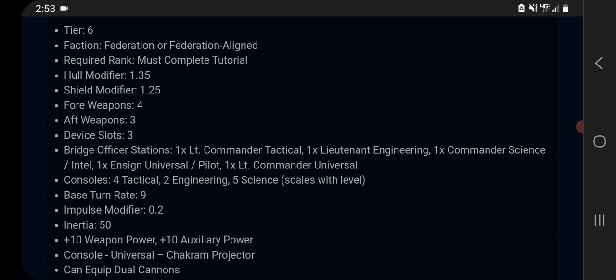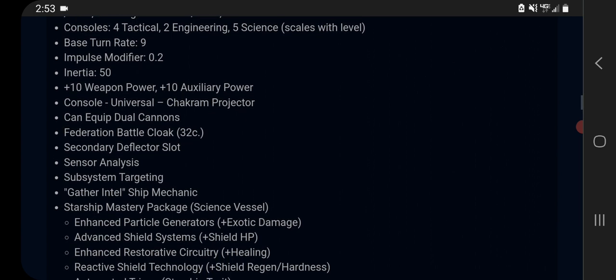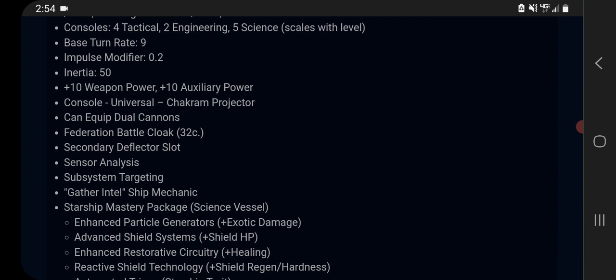That's a pretty decent way to build up stacks of that trait, which gives you control expertise and crit chance — pretty nice. As far as I know the trait still hasn't been fixed, so you can get all the benefits without even having it slotted on your ship. It has four tactical consoles, two engineering, and five science — again going back to the idea that spearheads are more tactically focused. We get +10 to weapons, +10 to auxiliary, a turn rate of 9 which is not great but it is supposed to be a pretty large ship, and an inertia of 50 so it should stop pretty well.